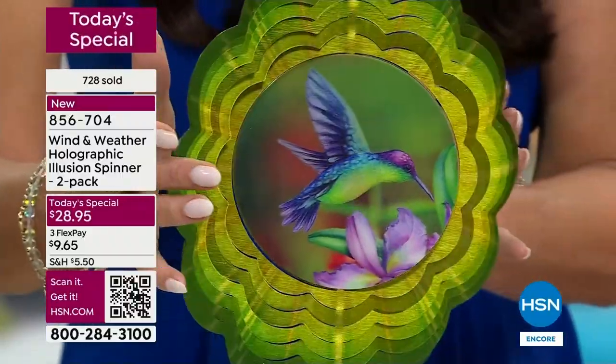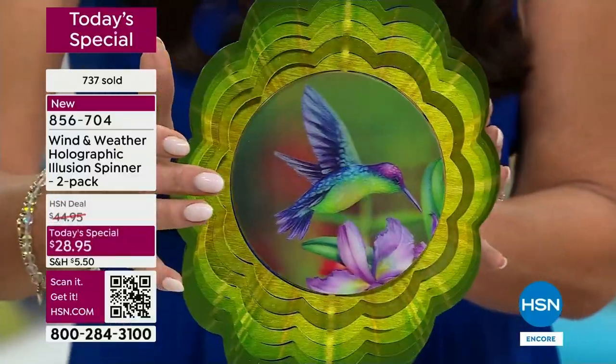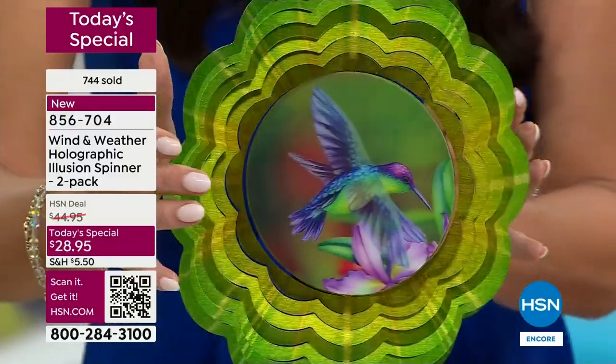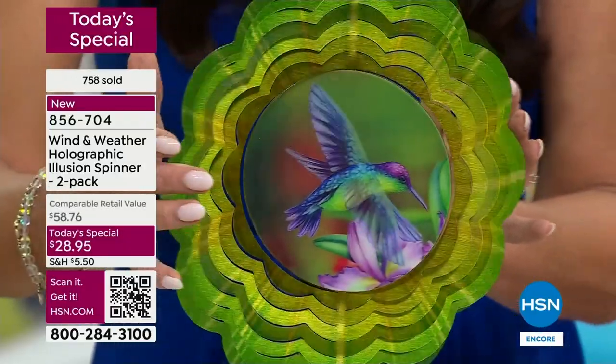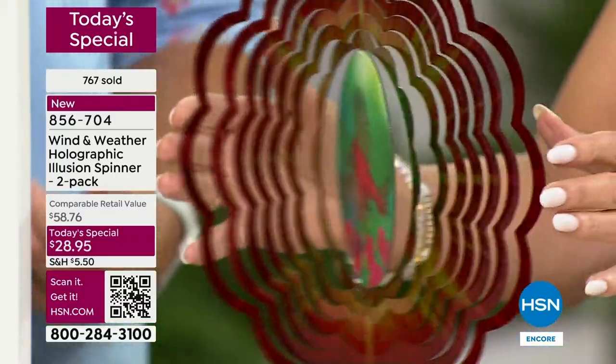No matter which one you choose, you're getting two. The hummingbird is beautiful — look at it spin. You know how hummingbirds' wings just flap so quickly? These are just magical, almost fairy tale. When I see one in my backyard I call everyone in the house to come look. And then the cardinal — always popular here at HSN.